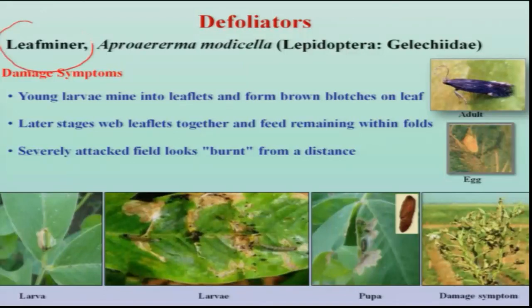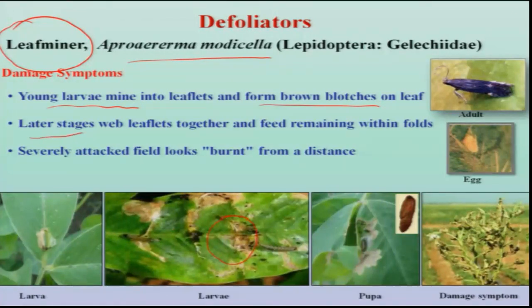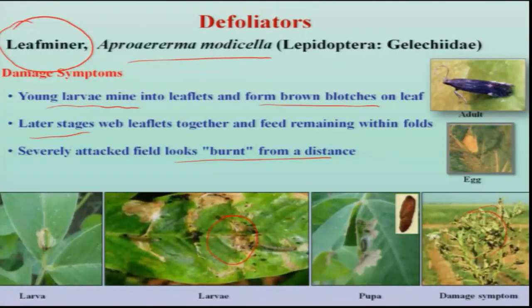The foremost important pest is the leaf miner, scientifically referred to as Aproerema modicella, which occurs both during the kharif as well as summer season. The larva is the damaging stage. It mines into the leaflets in the early stage and forms brown patches on the leaf. Later on, the same larva after the second instar webs the leaves together and feeds on the chlorophyll content inside, resulting in a burnt-up appearance from a distance as if the whole plant is burnt.